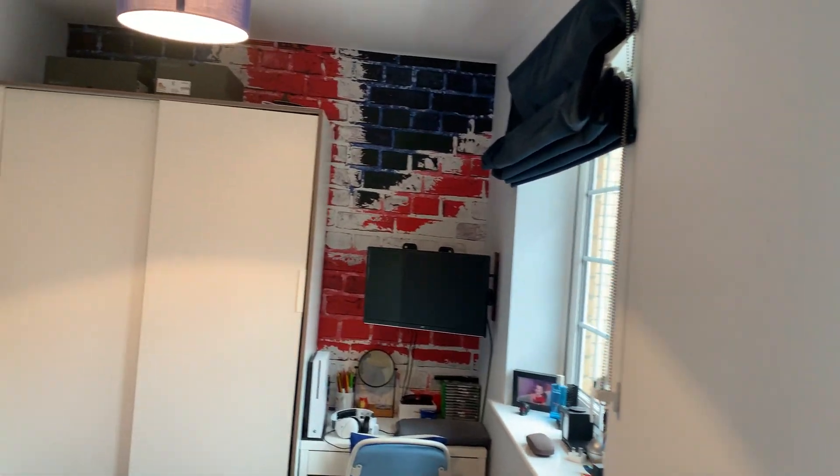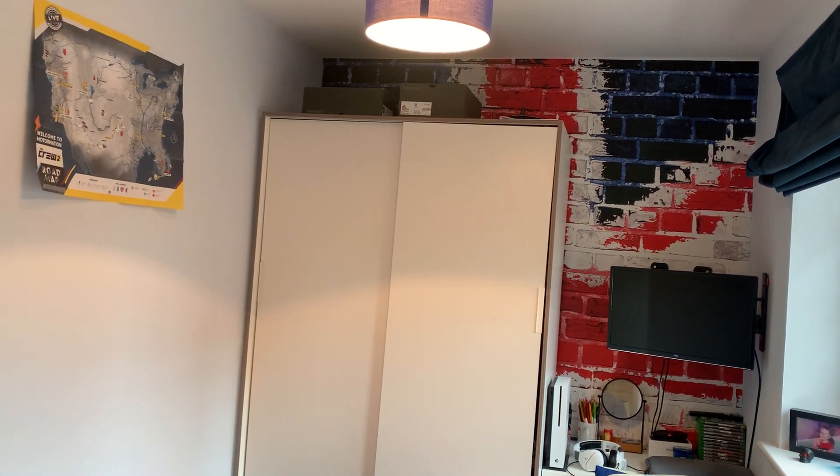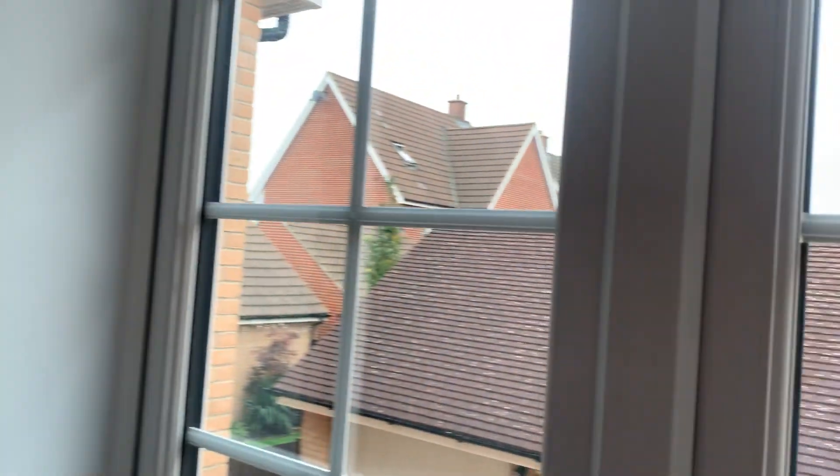Bedroom number four — here we go. It's a really good size; a good single, though I'd argue you could get a double bed in there. That's for you to come and have a look at. There are views over the back here.